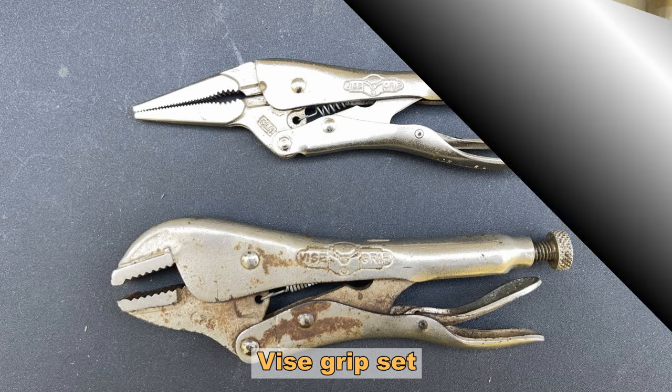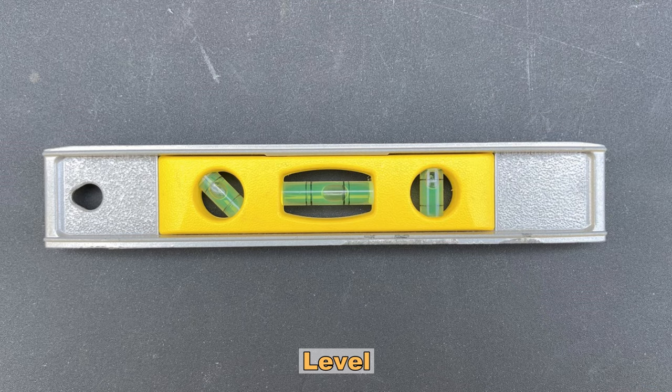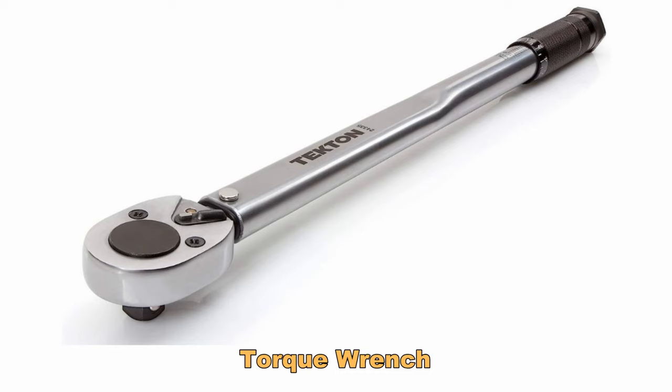Number sixteen, have a good set of vice grips. I can't tell you how many times I've used mine to hold something in place. It's good to have regular vice grips, but what I use more often is the long nose version. Number seventeen, a level. You don't need the big construction level — it takes up too much room — but have a nice smaller level because there are all kinds of projects around an RV that require keeping things level. Number eighteen, have a torque wrench. This is really good around motorhomes because you'll find bolts that need to be tightened to specifications.